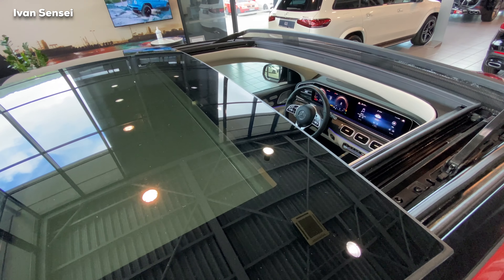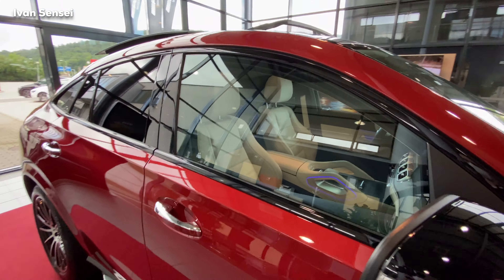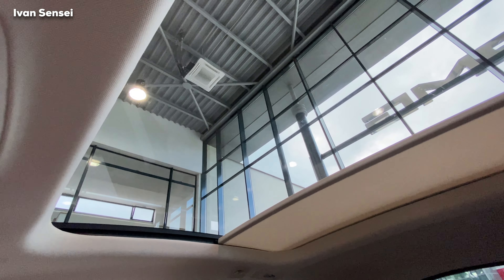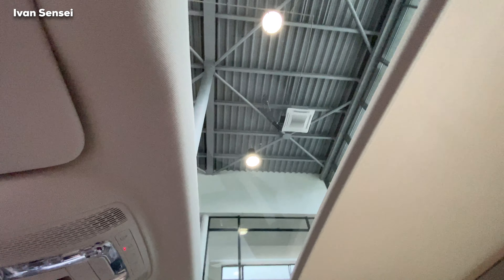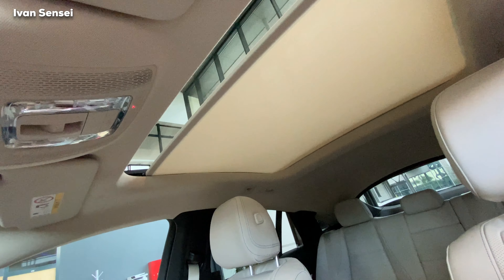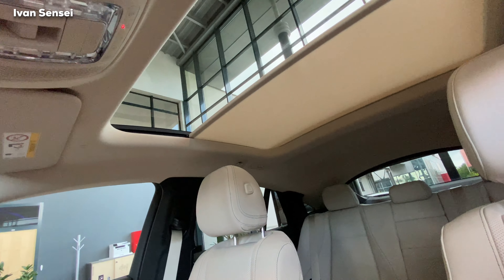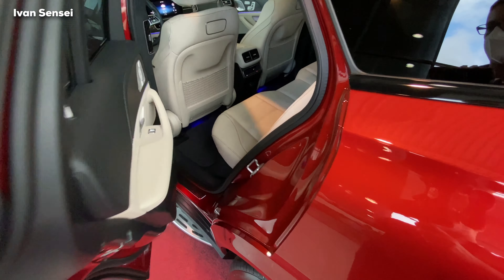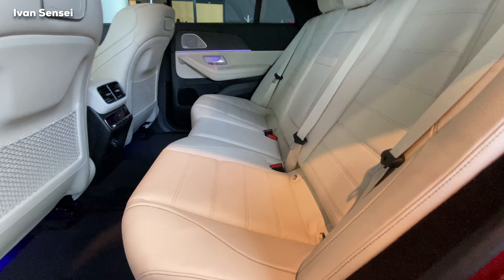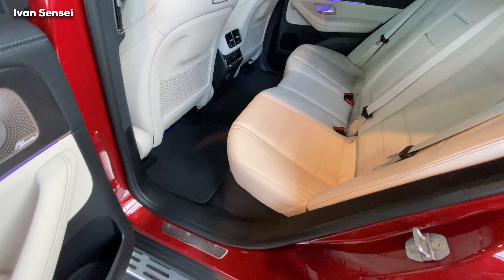The center armrest also has a large storage space underneath. This is the panoramic roof — you can open it fully. From the outside you can see how much opening you get — quite a lot of fresh air. There are deflectors for the wind, but if you prefer you can close it. The sun blind is in beige, matching the beige ceiling.